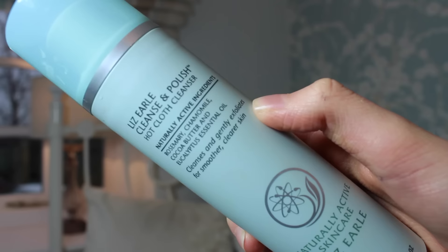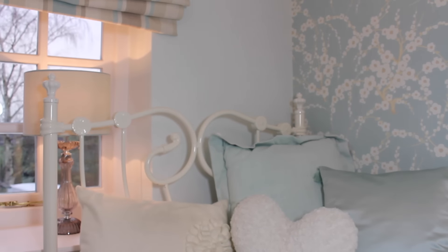Next up for skincare I have the Liz Earle Cleanse and Polish. I bought this around October so it's quite new to me. I feel like it's made my face a lot clearer and more glowy. It is on the pricey side — about £16 — but I think it's worth it. I feel like I'm improving my skin using it. If I wake up with a load of spots I'll use this twice a day and the spots reduce in size and redness and are a lot harder to see. I really really like this product.